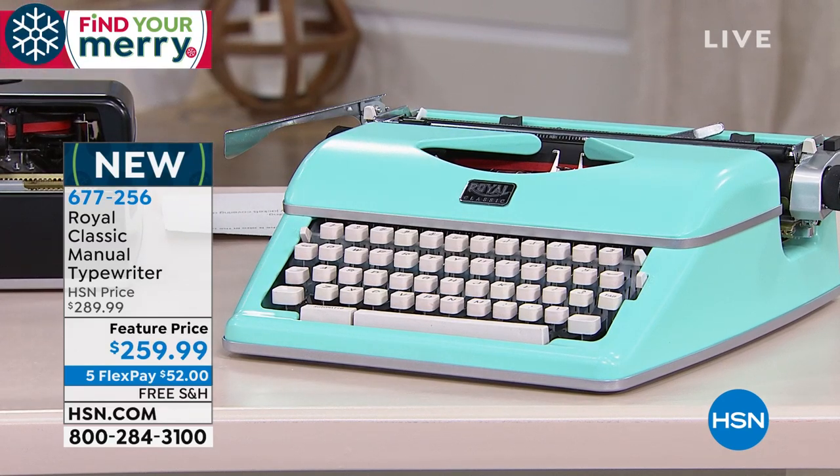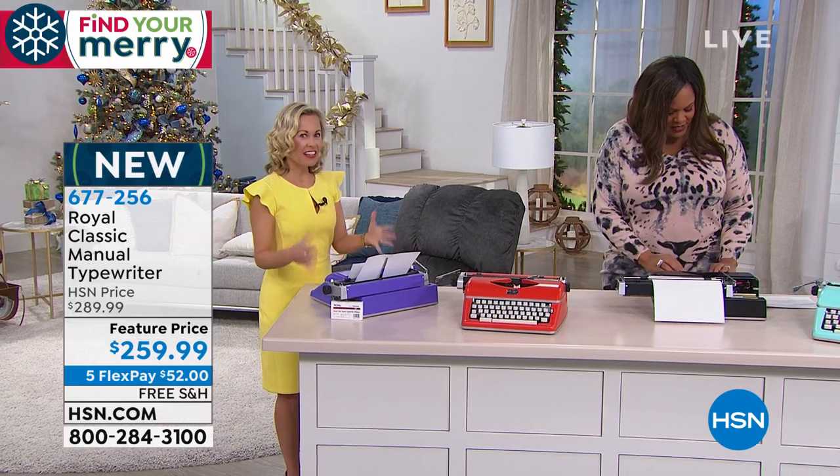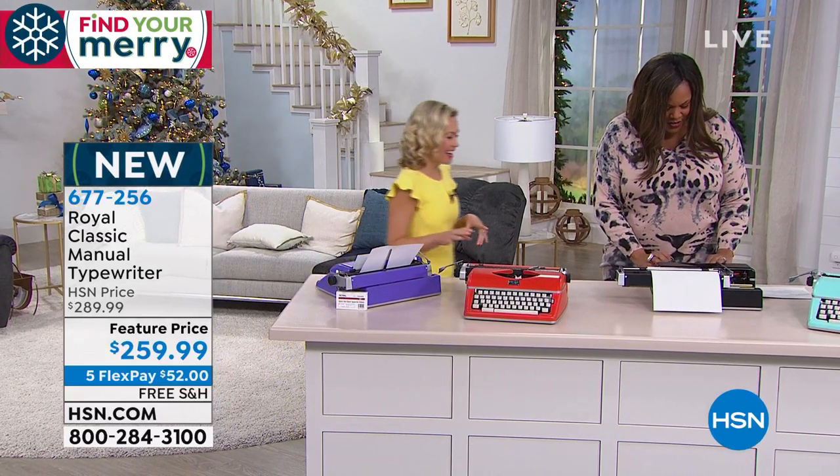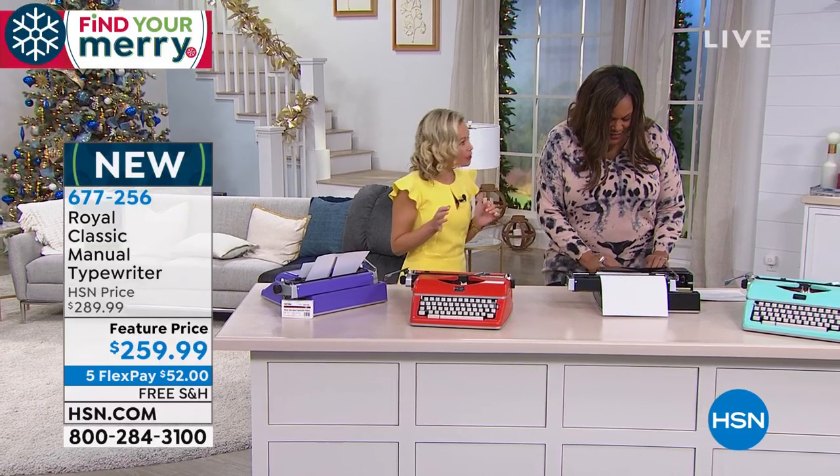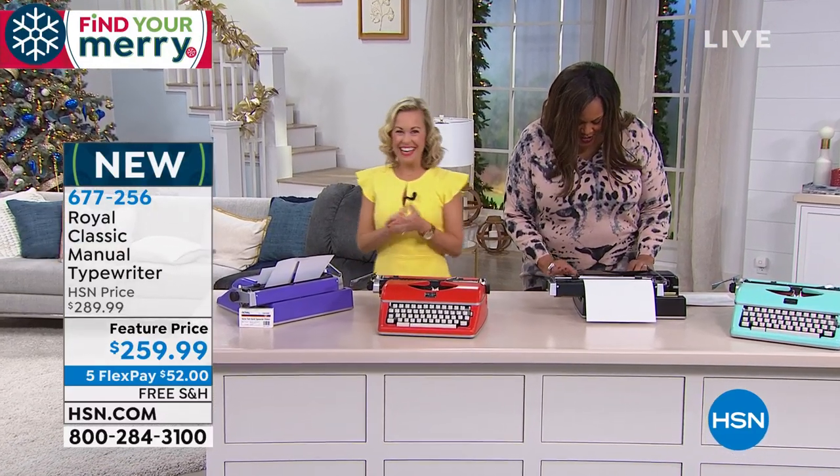There's something very vintage about it. In the day and age — do you remember this? Yes, I remember having to take a typing test to get a job. It's smooth, isn't it? Yes, yes. I did not get that job.